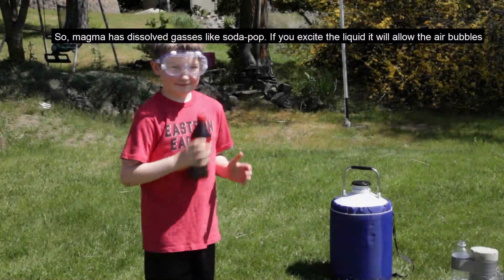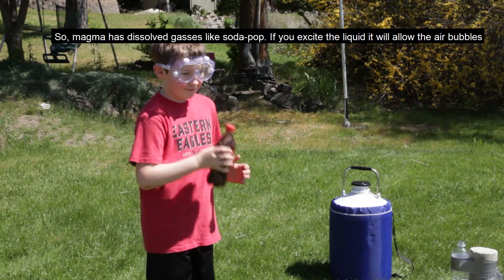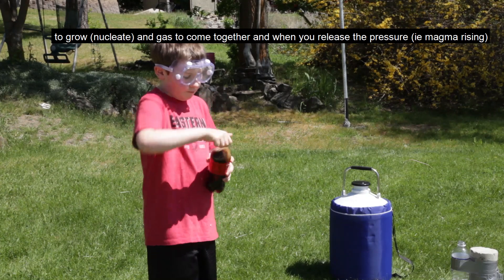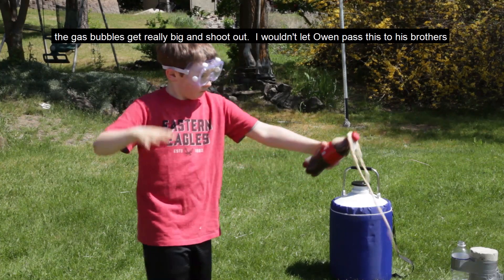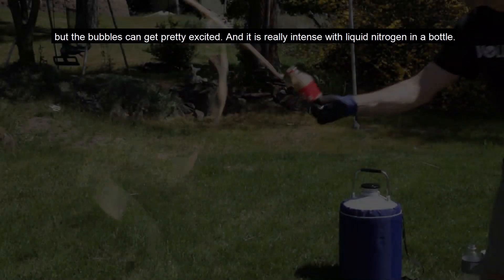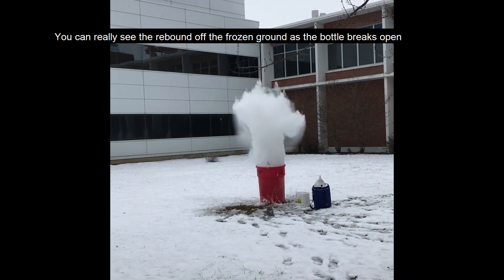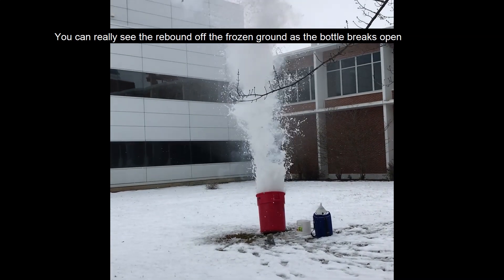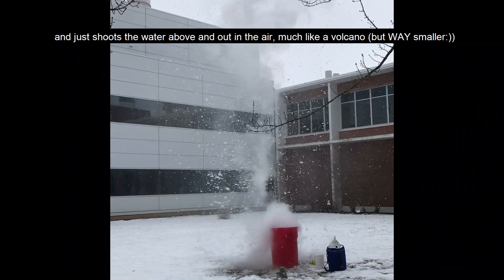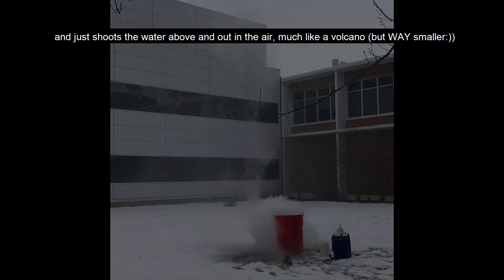So magma has dissolved gases in it, just like soda pop. And if you excite that, it's going to allow those gas bubbles to come together, and when you release the pressure, those gas bubbles get really big and shoot out. You can get it pretty excited, and it's really intense when you put liquid nitrogen in there. You can see the rebound of that eruption after it's shot out as the bottle breaks open and just shoots the water above it out into the air, much like a volcano would.